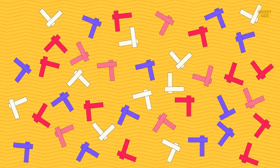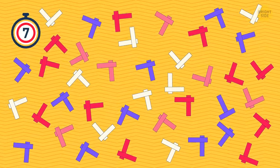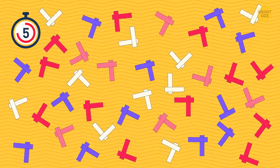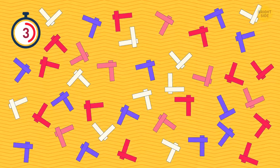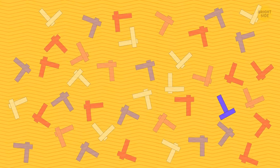You have seven seconds to find the letter T in all this mess. Ready, steady, go. Here it is.